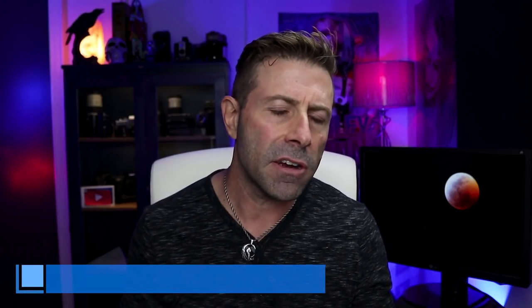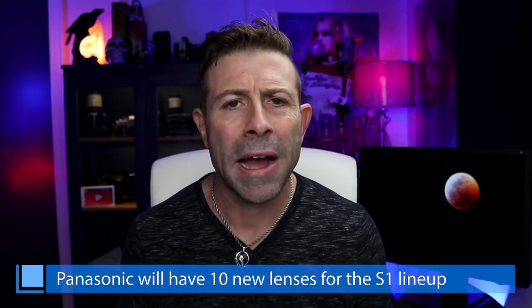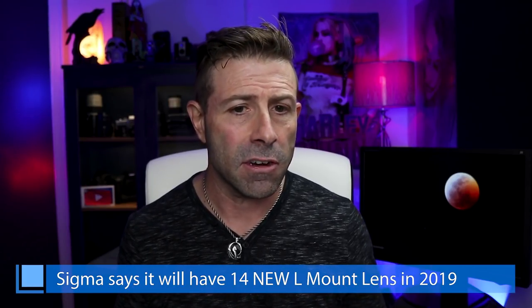As far as the lens lineup, Panasonic states they're going to have 10 new lenses for their S line — the S1 and S1R — by 2020. Sigma has also promised 14 new lenses for 2019 for the L mount, which is really interesting. Lenses coming with this camera are still rumored to include a 50mm f/1.4, a 24–105, and a 70–200. What the aperture is on those last two, I would hope 2.8, but it might be something like f/4. We really don't know as of yet.